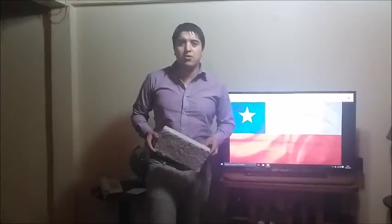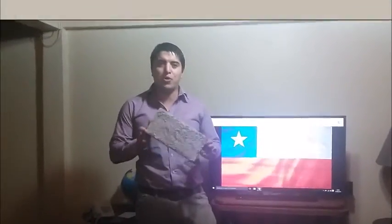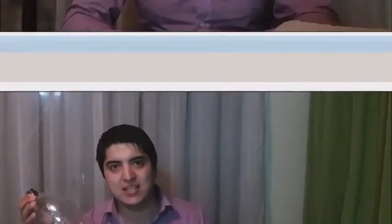Hi, my name is Cristian Avendaño, I am from Chile and this is my project: Production of thermal efficient ecobricks made of recycled polyethylene terephthalate.